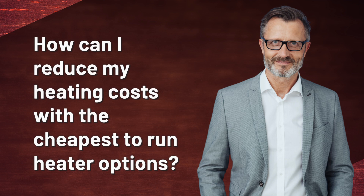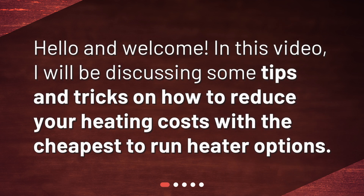Hello and welcome. In this video, I will be discussing some tips and tricks on how to reduce your heating costs with the cheapest to run heater options.